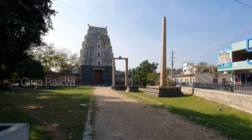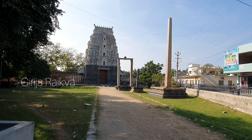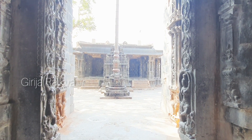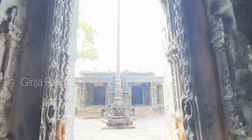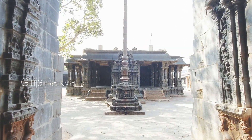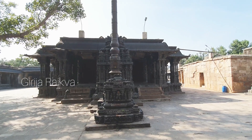This temple is a living temple, still in worship. It is also under the maintenance of the Archaeological Survey of India. Not many people are aware of this treasure hidden in Tadi Patri. As we can see Ganga Yamuna in most Vijayanagara period temples, here also we can see them — they are like we are cleansing ourselves before entering into the temple.